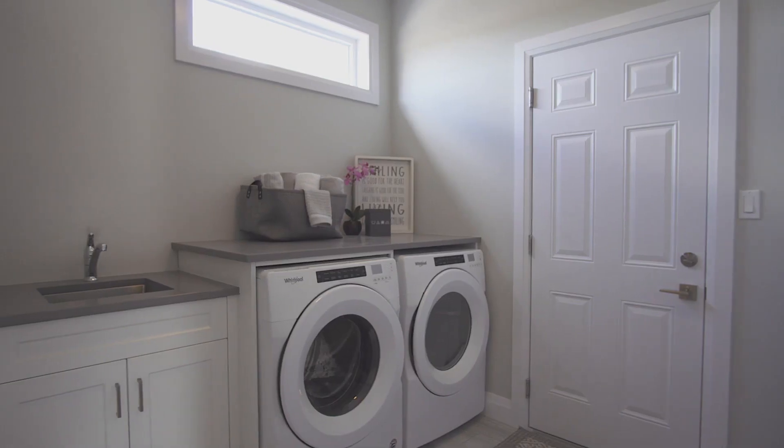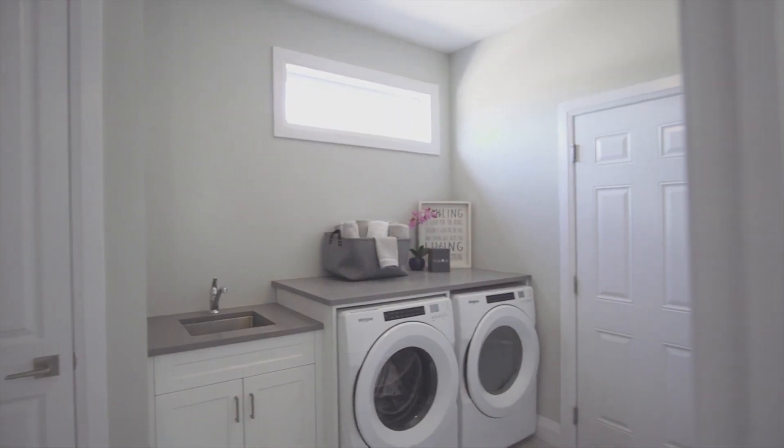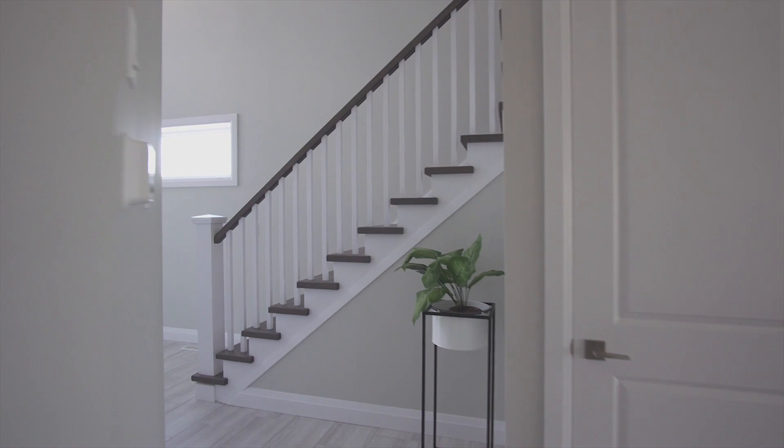Continuing on your main floor, this home offers a main floor laundry and mudroom off a double-car garage. The main floor laundry offers custom cabinetry with upgraded quartz counters. The powder room features a vanity with quartz counters.